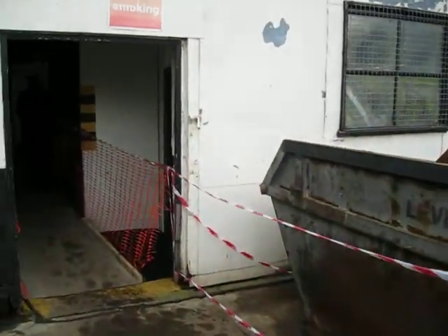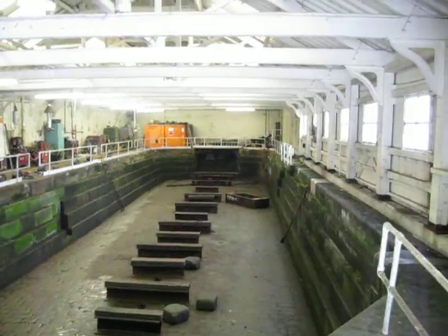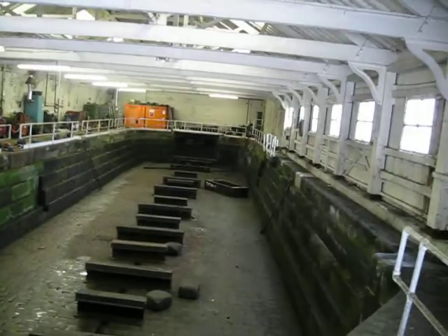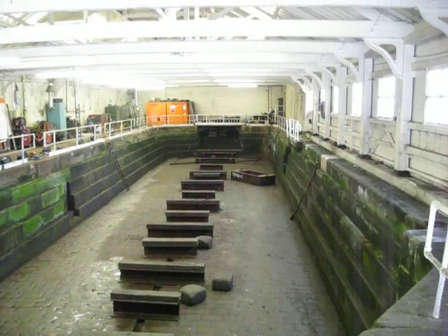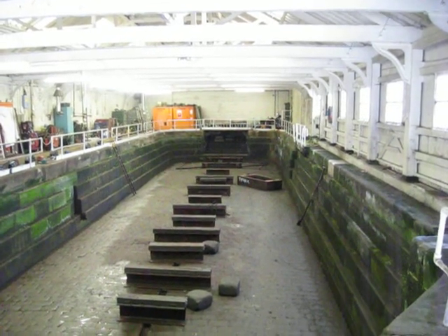We'll come to the dry dock to start with, and this is where BW and private craft are repaired and refurbished. So basically they sail in from this side and then they end up in here and you let the water out, put them on the floor there and work on them, paint them, repair the engines, etc. Fantastic — let's go through to the workshop.